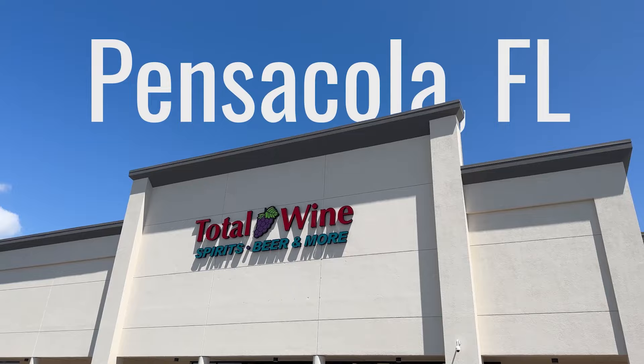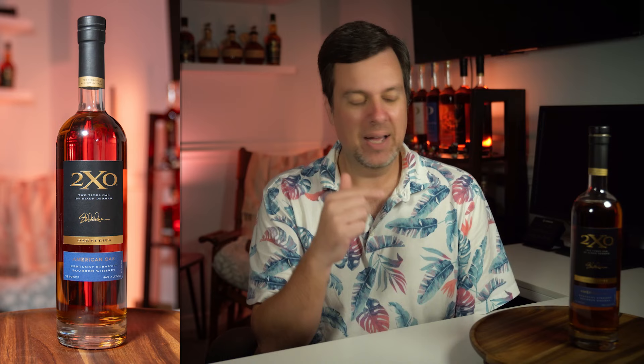Let's talk about a couple of others that were a little more rare and more of a surprise to find. First, the 2XO series — this stands for Two Times Oak. This is a distillery that Dixon Dedman started. He's the one who kind of took Kentucky Owl to their level of popularity, and then ventured off and did his own thing. I hadn't even heard they were releasing this bottle. It had an MSRP of $50. I found it at Total Wine just on a random day — couldn't believe I found it. I haven't seen anybody review this yet, so in the next day or two you'll see a review on this. You can see I've already opened it up.